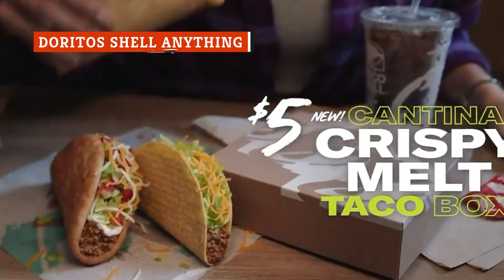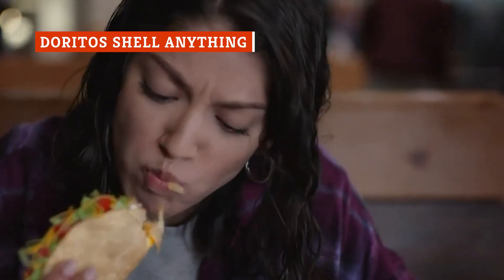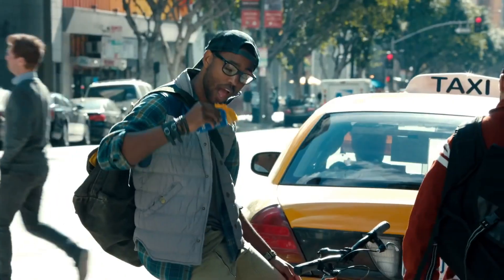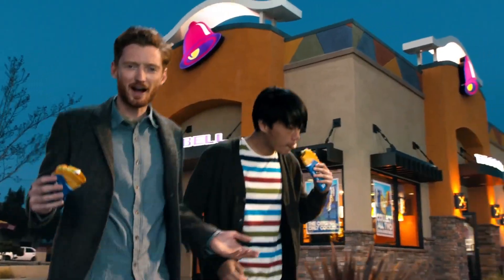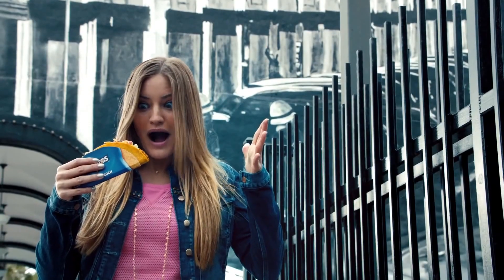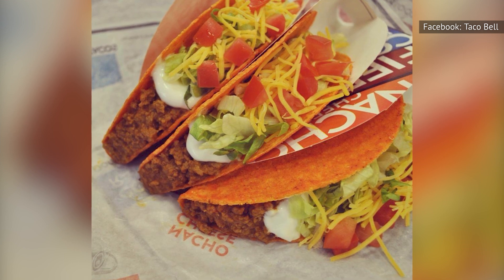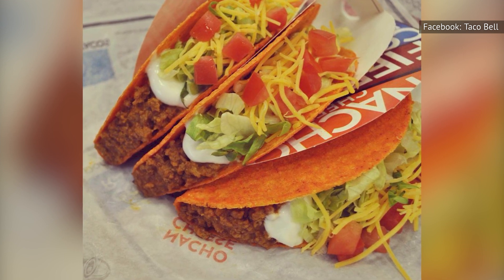Okay, back to praising Taco Bell because we have to give credit where credit is due. And we can't talk about Taco Bell credit without mentioning the Doritos Shell Anything menu hack. Taco Bell's famed creation, the Doritos Locos Tacos, is a taco made with a Doritos Shell. Taco Bell's Doritos-based offering tells us that the chain can do just about anything with a Doritos Shell.